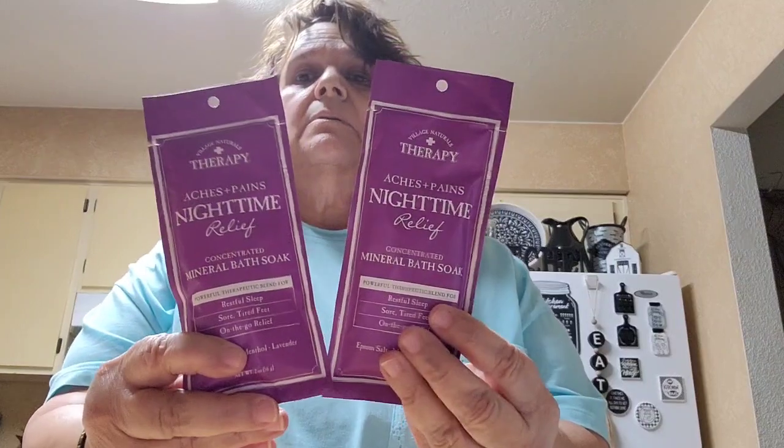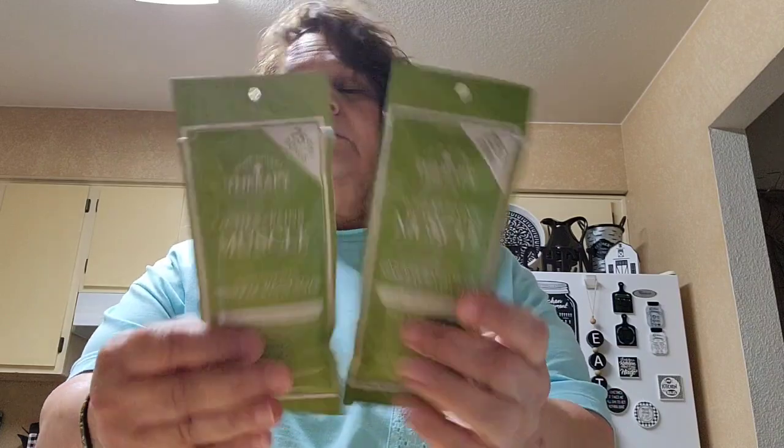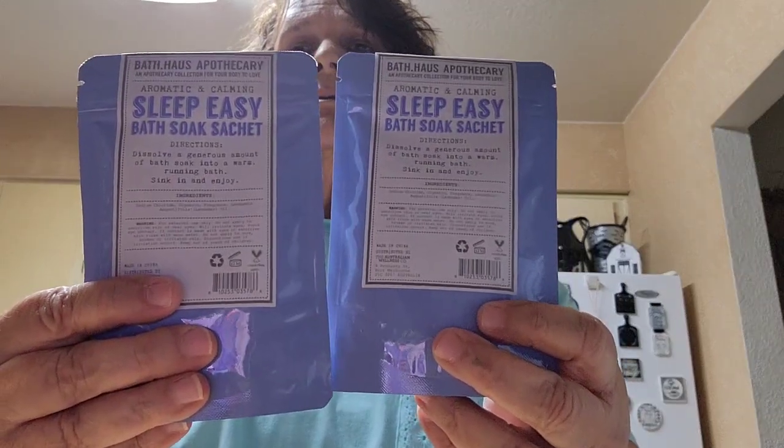I found the nighttime therapy soak so I picked up two of those, and then two of the muscle soak. I also picked up two of the lavender Sleep Easy bath soak — I've used these before and I really like them.